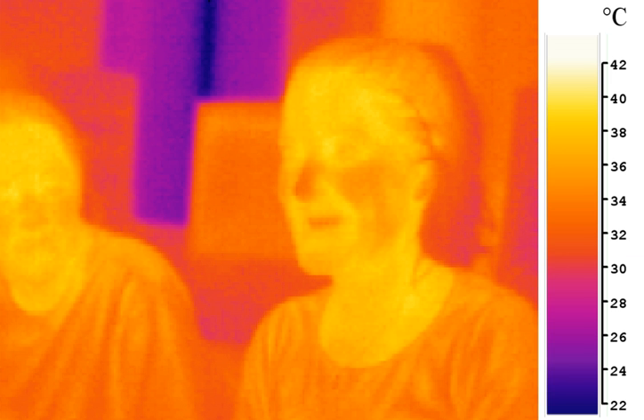Infrared radiation can be used to remotely determine the temperature of objects if the emissivity is known. This is termed thermography, or in the case of very hot objects in the near or visible, it is termed pyrometry. Thermography is mainly used in military and industrial applications but the technology is reaching the public market in the form of infrared cameras on cars due to the massively reduced production costs. Thermographic cameras detect radiation in the infrared range roughly 900 to 14,000 nanometers and produce images of that radiation. Since infrared radiation is emitted by all objects based on their temperature according to the black-body radiation law, thermography makes it possible to see one's environment with or without visible illumination. The amount of radiation emitted by an object increases with temperature, therefore thermography allows one to see variations in temperature.